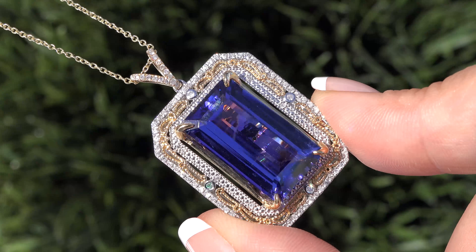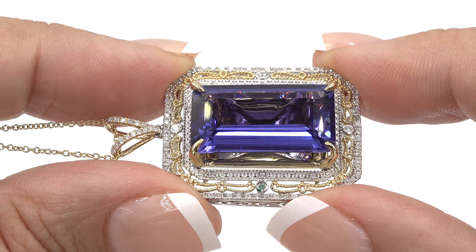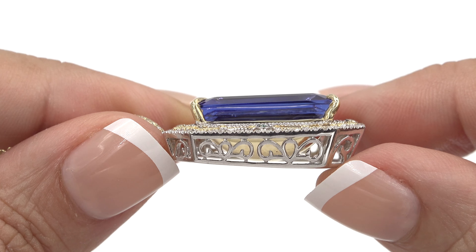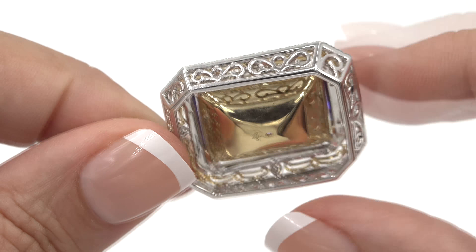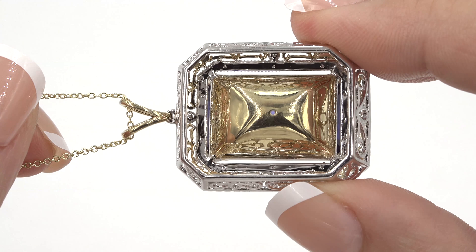Our staff gemologists have also checked and verified every aspect of this necklace and concur with GIA that this is an earth mined violetish blue tanzanite which is accented with natural earth mined diamonds and is set in heavy solid 14 karat white and yellow gold with an 18 inch 14 karat yellow gold chain, which is documented in the Certified Jewelry gemological and authentication report.